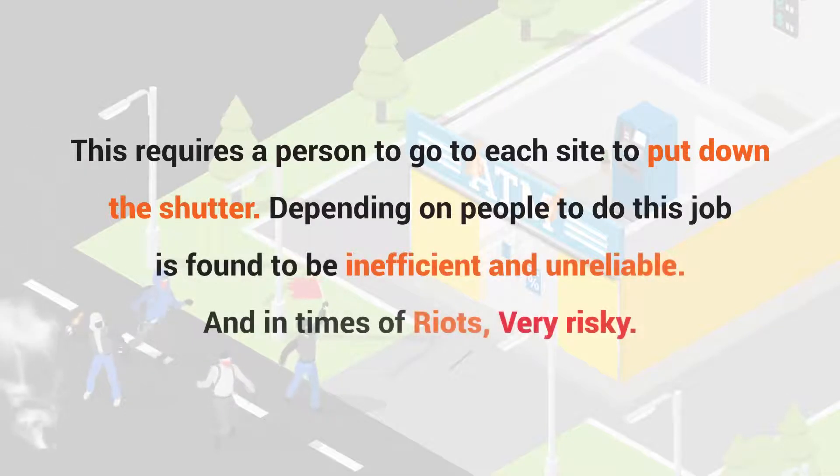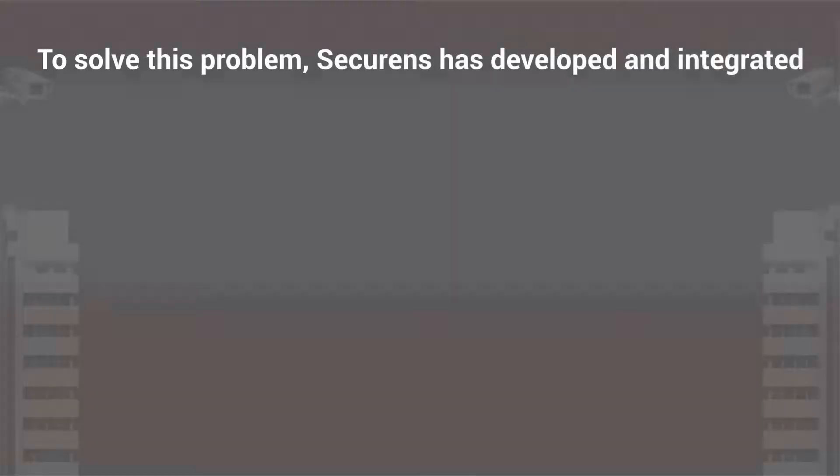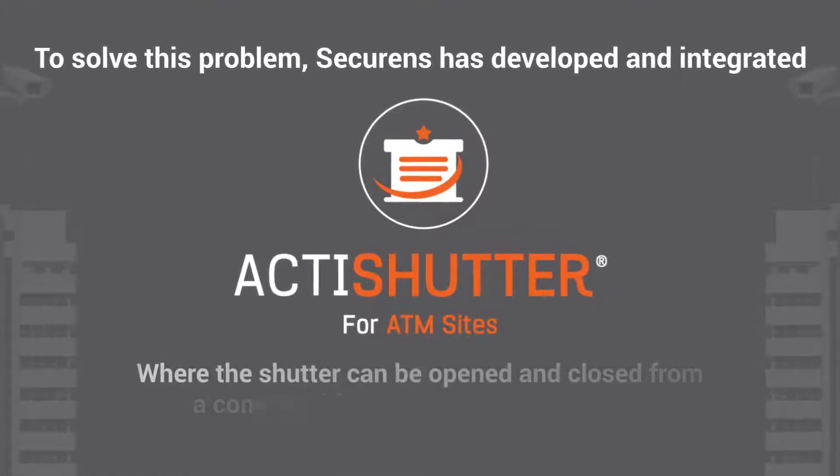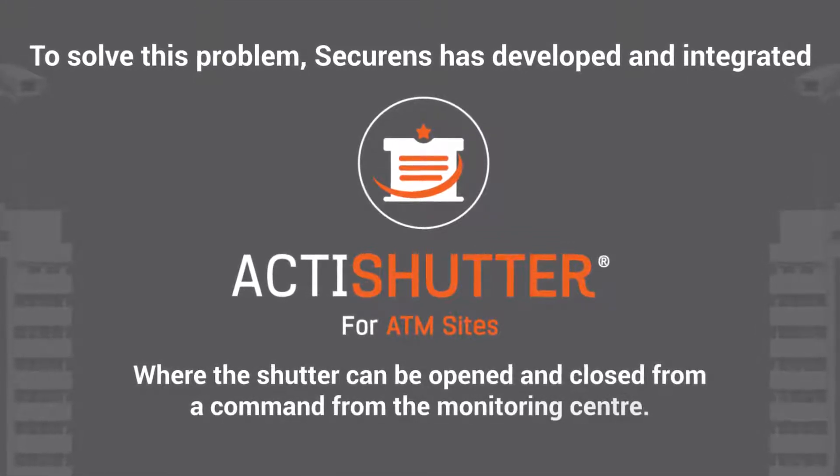And in times of riots, very risky. To solve this problem, Securens has developed an integrated ActiShutter for ATM Sites, where the shutter can be opened and closed from a command from the monitoring center.